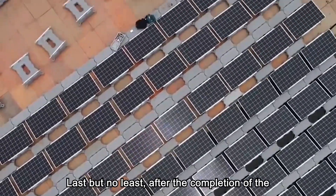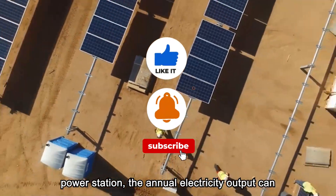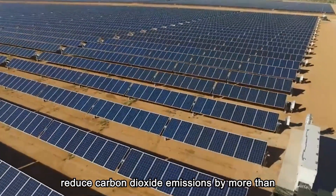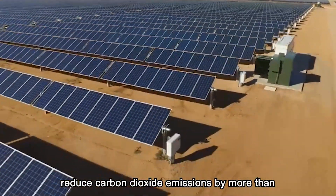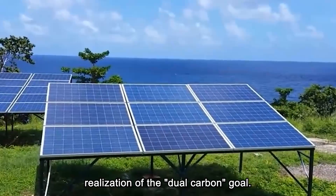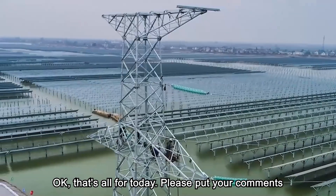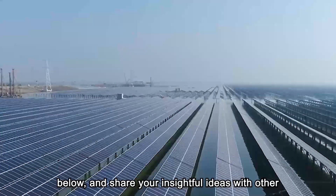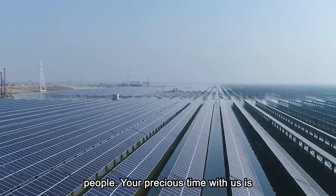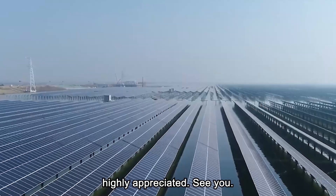Last but not least, after the completion of the power station, the annual electricity output can save more than 600,000 tons of standard coal and reduce carbon dioxide emissions by more than 1.6 million tons, adding another contribution toward the realization of the dual carbon goal. That's all for today — please leave your comments below and share your ideas with others. Your time with us is highly appreciated. See you!